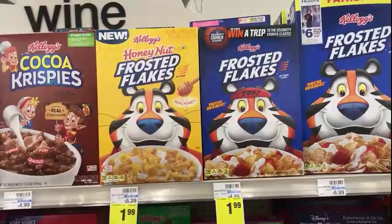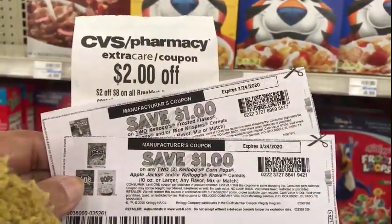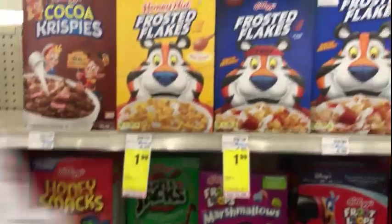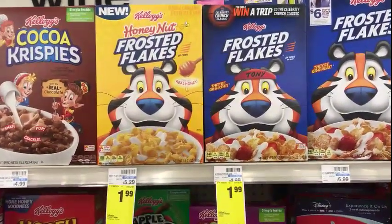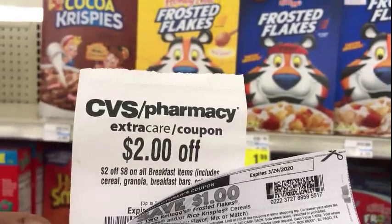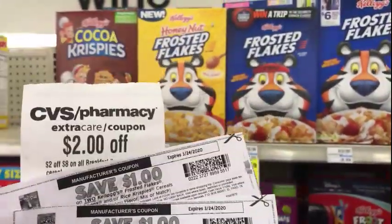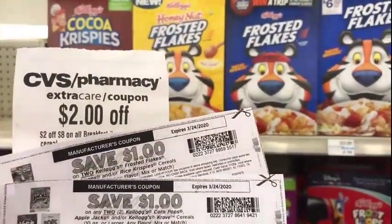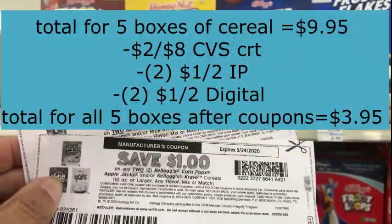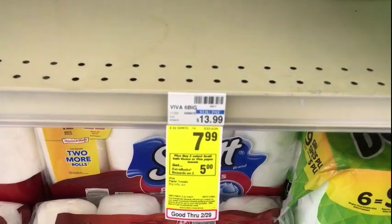I saw Couponing with Stars' video — I love her — and she did a Kellogg's deal. I'm going to do the same deal; my coupons are a little different. I have a $1 off two Kellogg's Frosted Flakes and a $1 off any two Kellogg's Corn Puffs, Apple Jacks, or Crave cereal. The Kellogg's cereals are $1.99 each. I'll pick up four boxes, which puts me just under $8. I have a $2 off eight breakfast items so I'll need a fifth box to go over the $8 mark. Also, the $2-off-two digital coupons on the app are coming off in conjunction with all the other coupons.